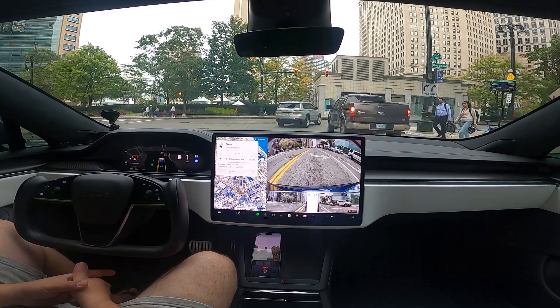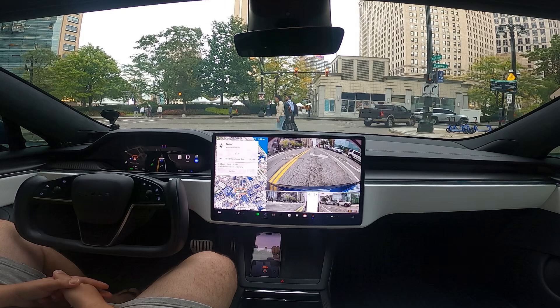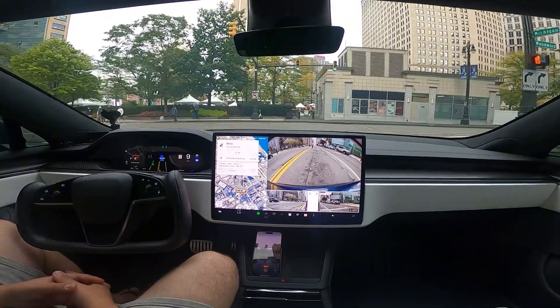Stopping for red. It can turn on red like everybody else is doing, but it's just kind of anticipating these people. Feels very natural-like.